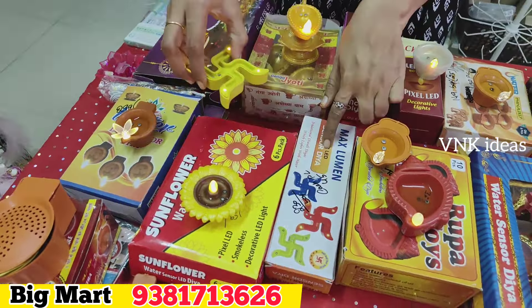This swastik design has only 6 pieces in the box. Next, this is a mango shape and shank shape diya. This box has 10 pieces. Next, this is a beautiful little design — 420 rupees with 12 pieces in the box. Next, this box is 49 rupees. This is also available for gift purposes.